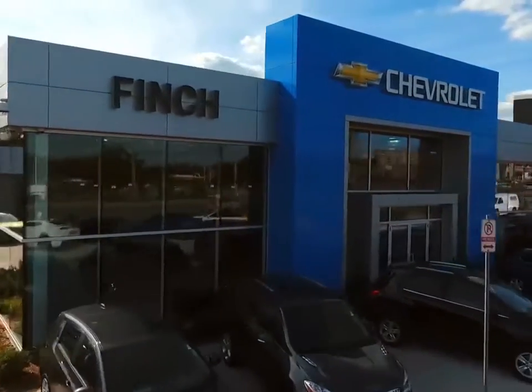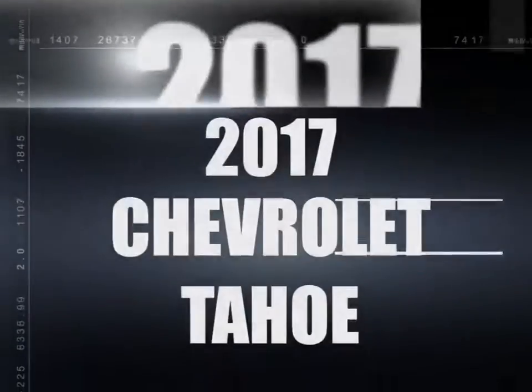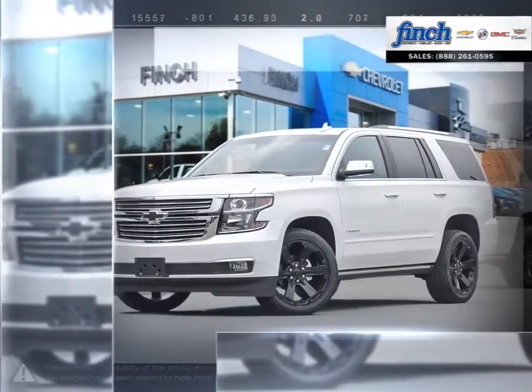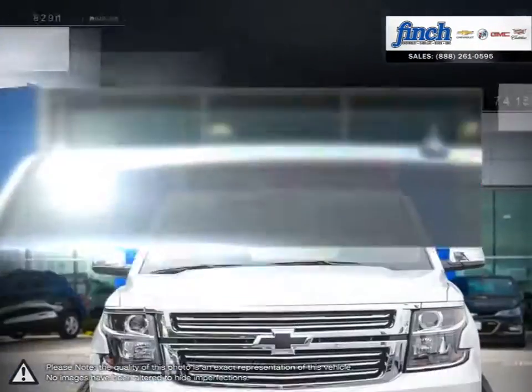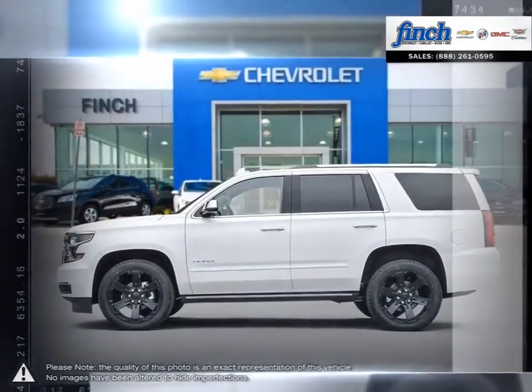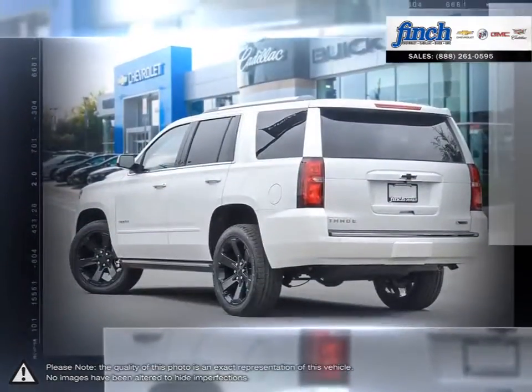Welcome to Finch Chevrolet. Today we're looking at a 2017 Chevrolet Tahoe. A perfect blend of contemporary design and legendary capability and performance, the groundbreaking Tahoe offers a premium driving experience no matter where you go or what you do.